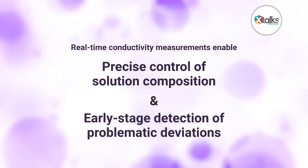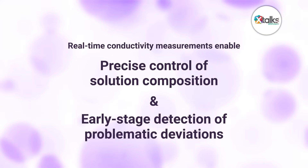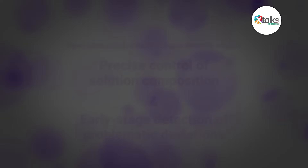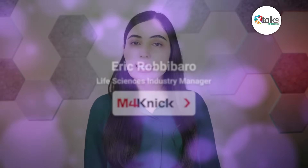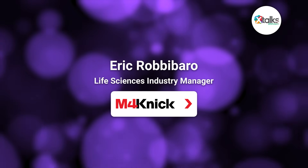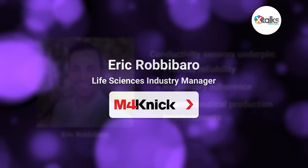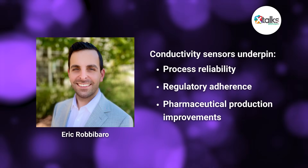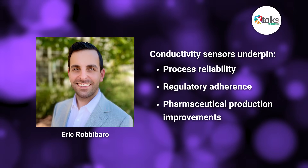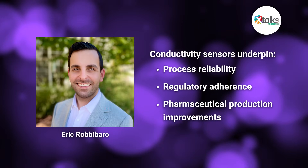Such real-time measurements enable precise control of solution composition and early-stage detection of problematic deviations. In this X-Talk Spotlight edition, I sat down with Eric Robibero, Life Sciences Industry Manager at M4Kinic, to discuss the applications of conductivity sensors across critical processes, including water purification, buffer preparation, and clean-in-place systems. Eric also highlighted how conductivity sensors underpin process reliability, regulatory adherence, and continuous improvement in pharmaceutical production.